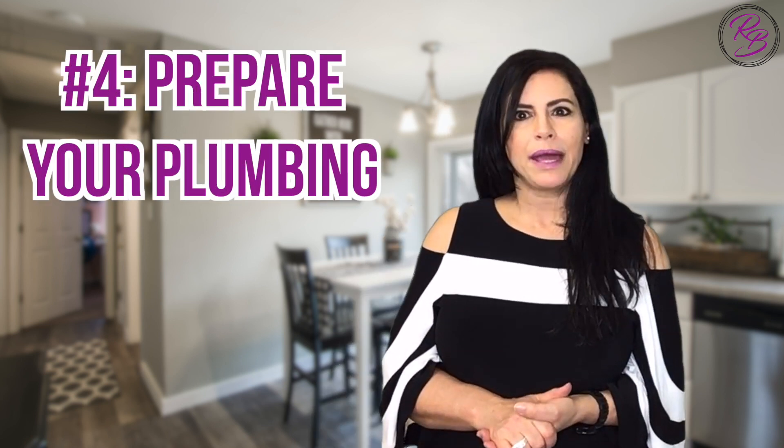Number four: prepare your plumbing. In the cold weather months, your pipes can be especially vulnerable. Make sure any exterior faucets are shut off or sealed, and wrap any exposed pipe with proper insulation to prevent freezing or bursting. The last thing you need when showing your home for sale is a plumbing problem.